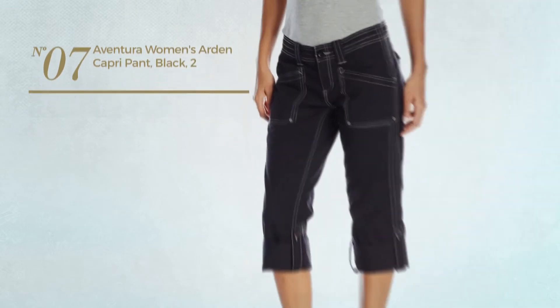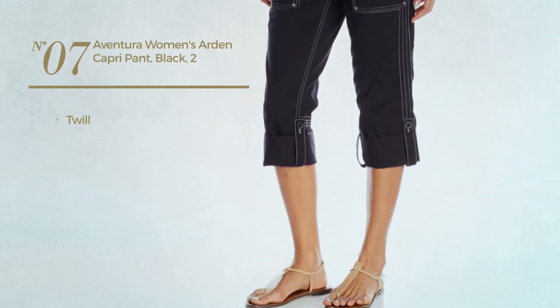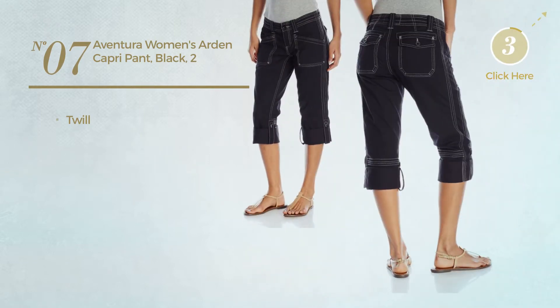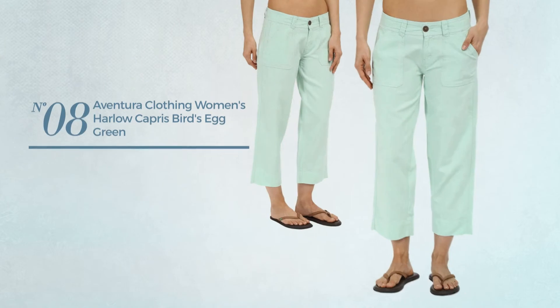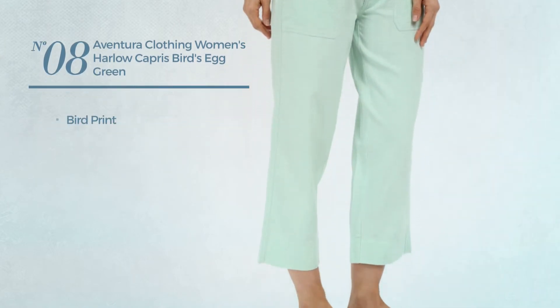Number 7. Made of twill. Available in 3 other colors.